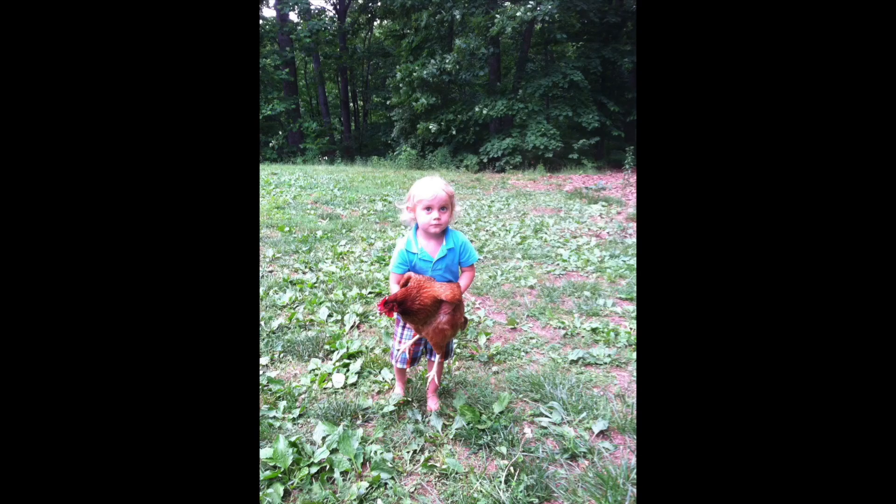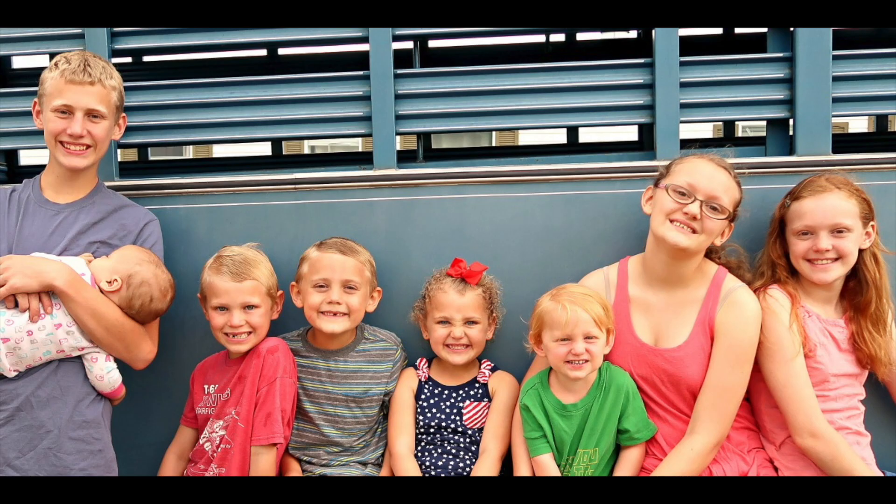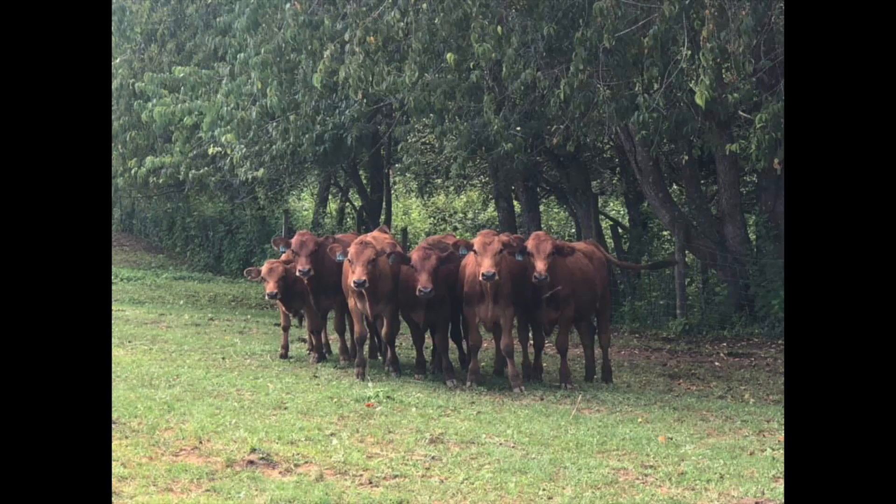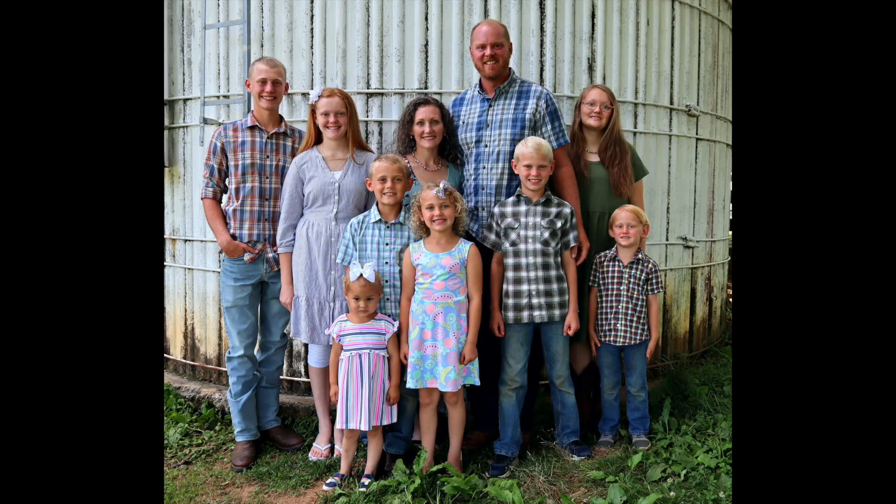We're working on moving from growing just our own food to selling locally. We homeschool our children and are a full-time family with hopes and goals of farming for a living. We would love to welcome you all to follow our family on our journey.